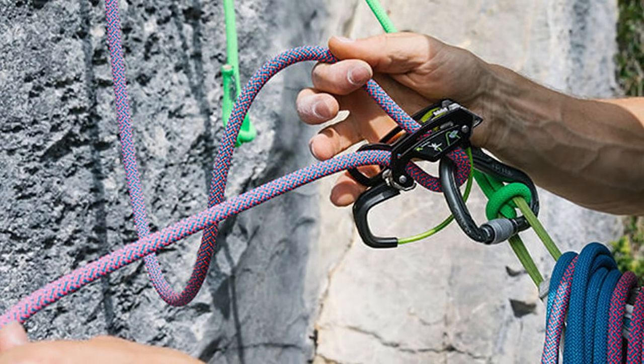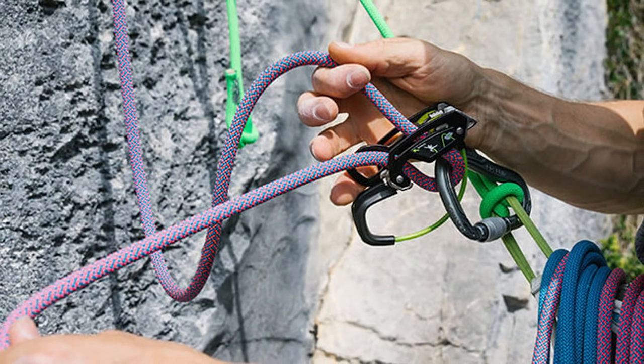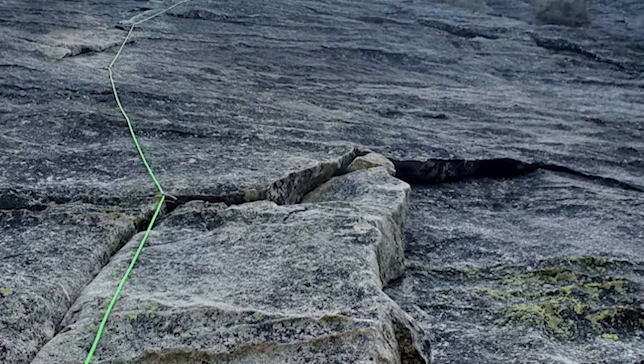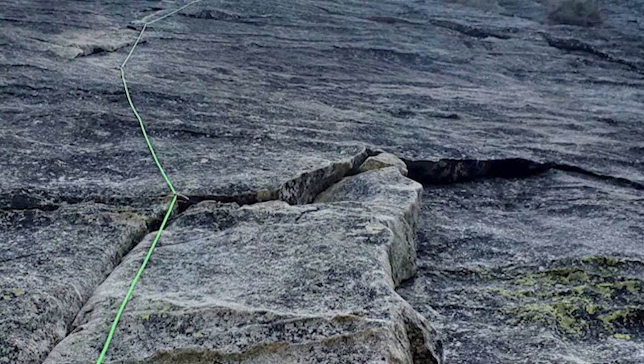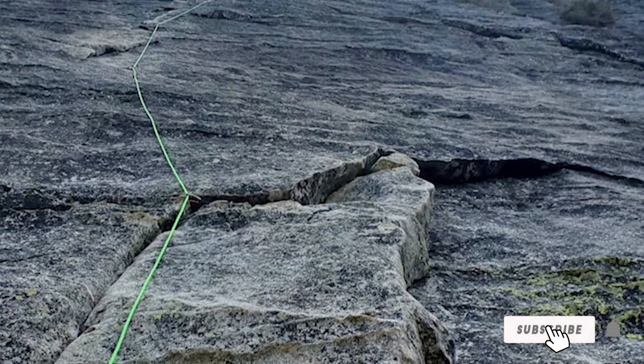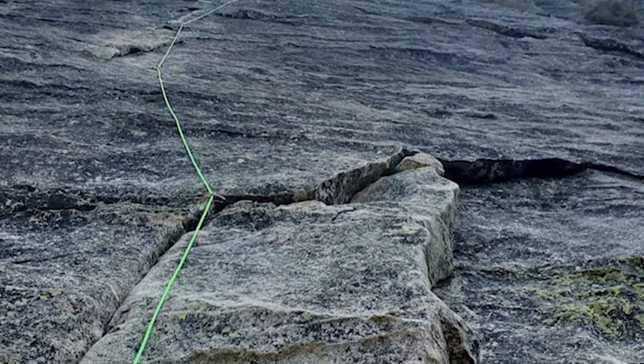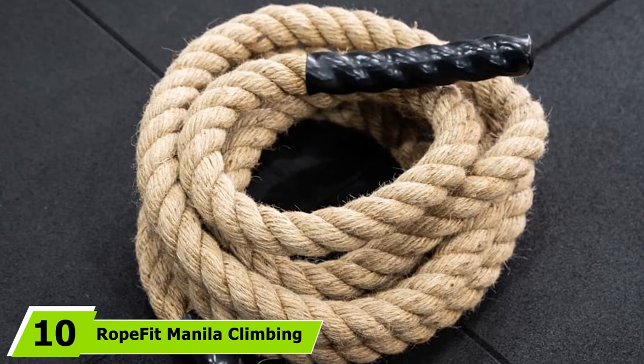This rope uses Duotech braiding technology that allows for a bi-pattern sheath for permanent middle marking, which is great for ease of use on rappels. With a Pro Dry treatment, this rope can even be used in poor conditions. It is also Bluesign approved for environmental friendliness, so you can feel good about your rope choice.